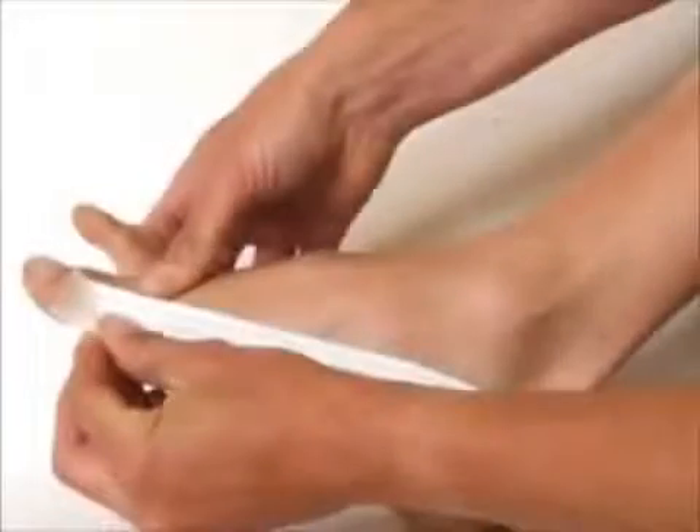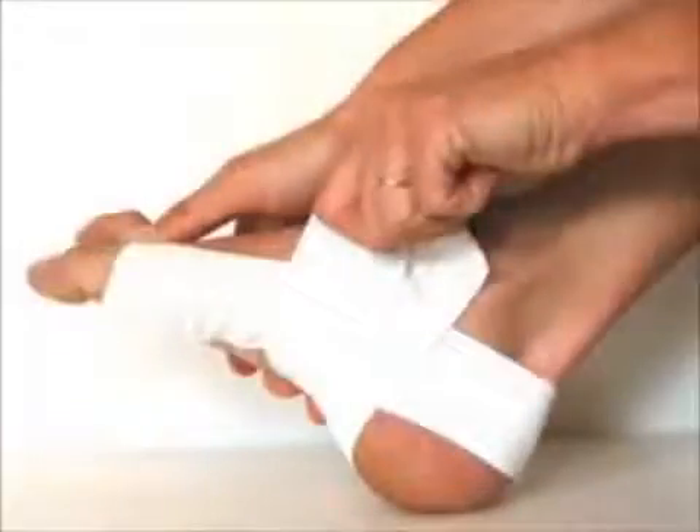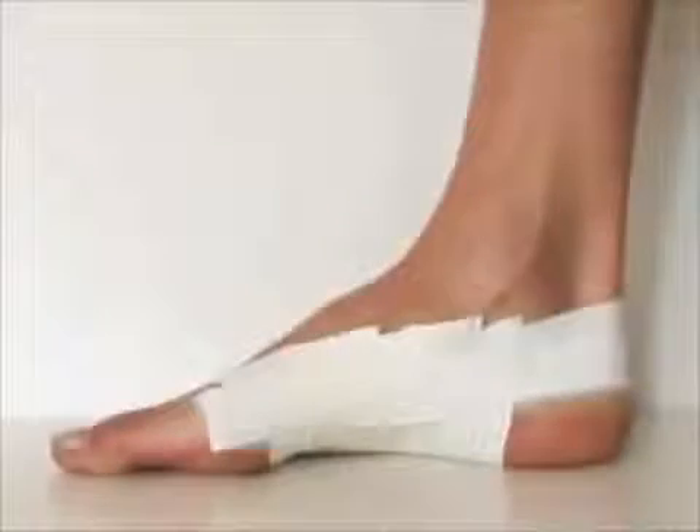Taping is a method designed to take stress off of the plantar fascia to allow it to heal. The method shown here is a low-dye strapping and can be an effective short-term treatment.